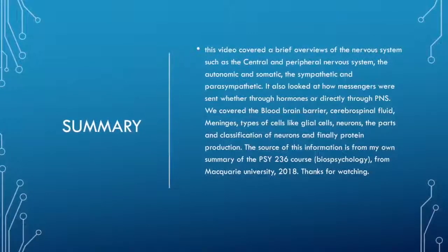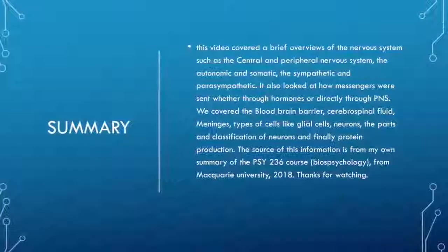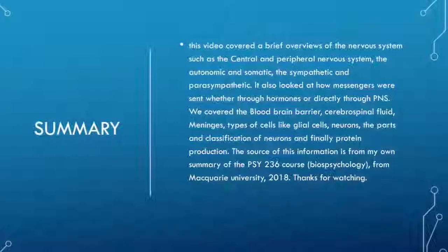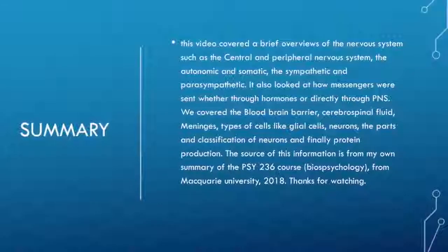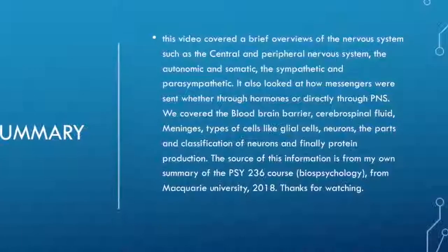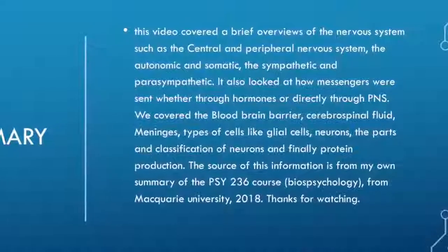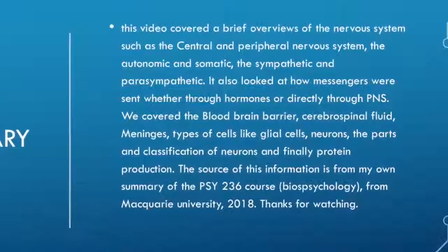In summary, this video covered a brief overview of the nervous system including the central and peripheral nervous system, the autonomic and somatic, and the sympathetic and parasympathetic. It also looked at how messages are sent, whether through hormones or directly through the PNS. We covered the blood-brain barrier, the cerebrospinal fluid, meninges, types of cells like glial cells and neurons, the parts and classification of neurons, and finally protein production.